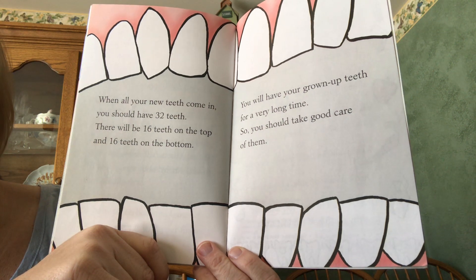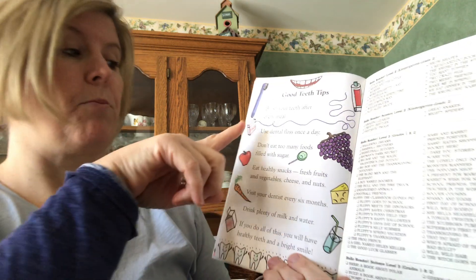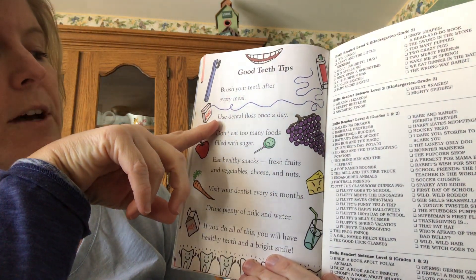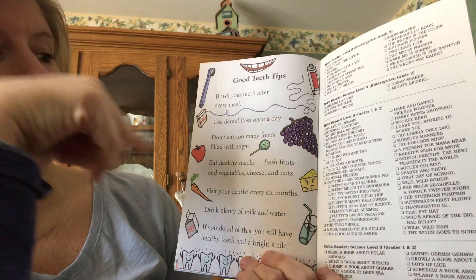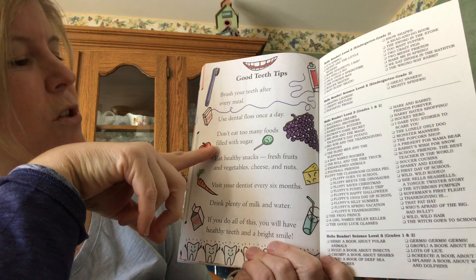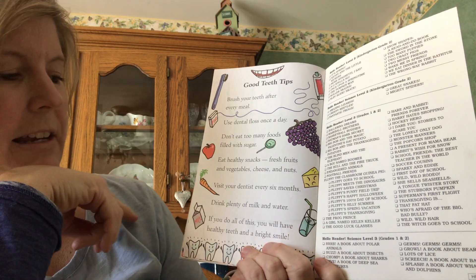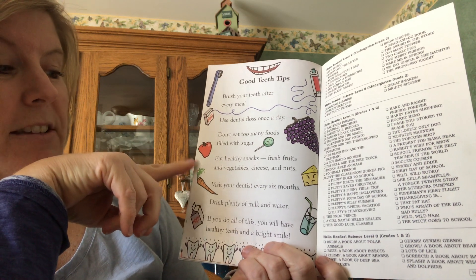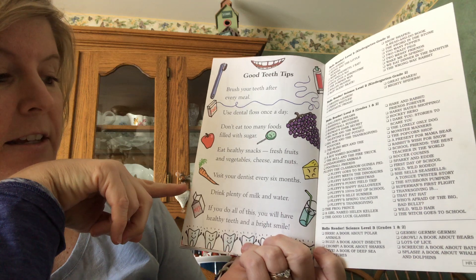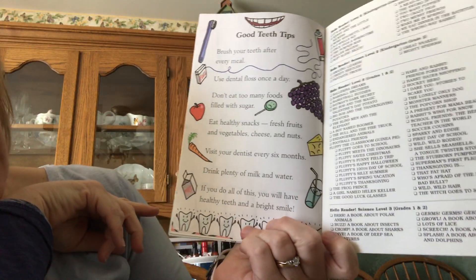We've been talking about how to take care of your teeth. You should brush your teeth after you eat. You should use dental floss at least once a day — that's the string that gets the food out from in between your teeth. Don't eat too many foods that are filled with sugar, like lollipops and candy. Eat healthy snacks like fresh fruits and vegetables, cheese, and nuts. Visit your dentist two times a year — our coloring paper told us that yesterday.